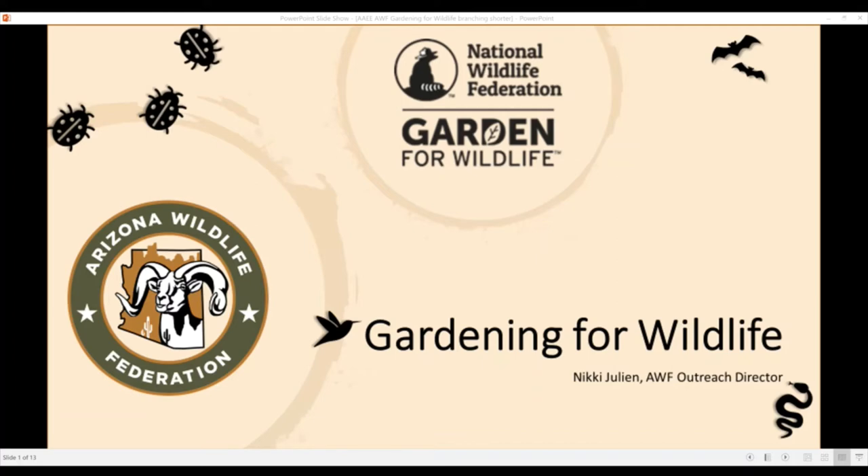Often when we talk about wildlife in the garden, people will bring up the bad boys of the garden — the pocket gophers, the squash bugs, the crows, all these pests. There's also the good guys of the garden, the pretty ones: the monarchs, the hummingbirds, the songbirds. But we're going to talk about that whole gamut of wildlife and the point where they intersect with us — the human part of it rather than the wild.